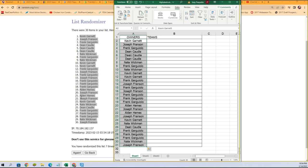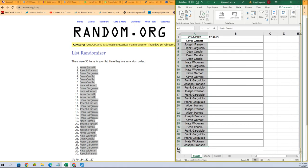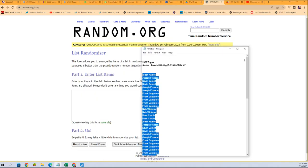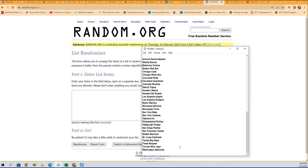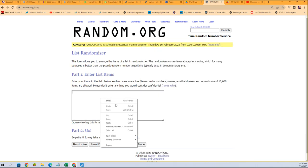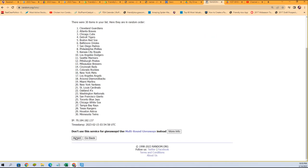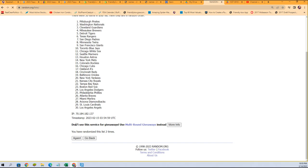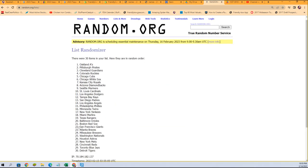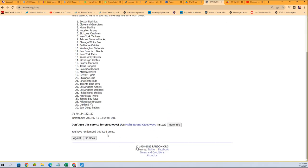And now time for the team random. Good luck in Series 1. Seven times through. Lucky number seven.